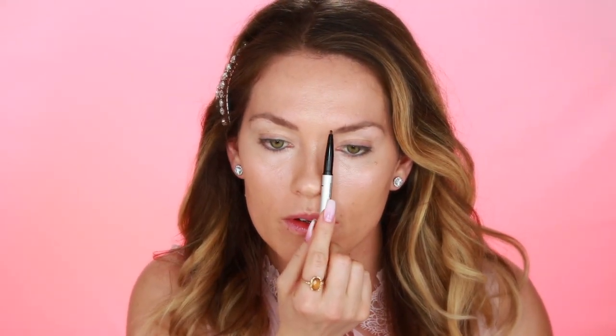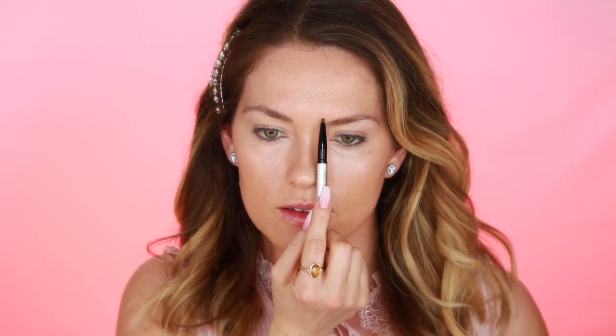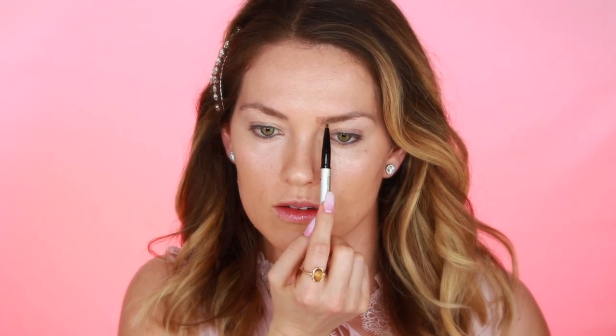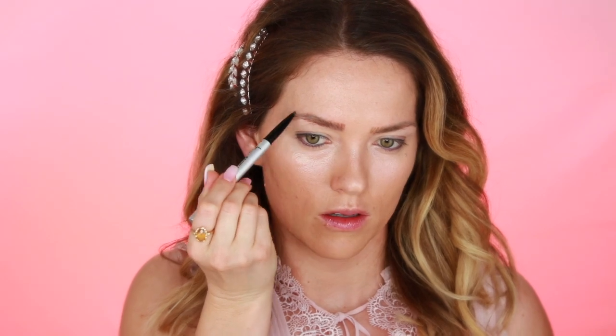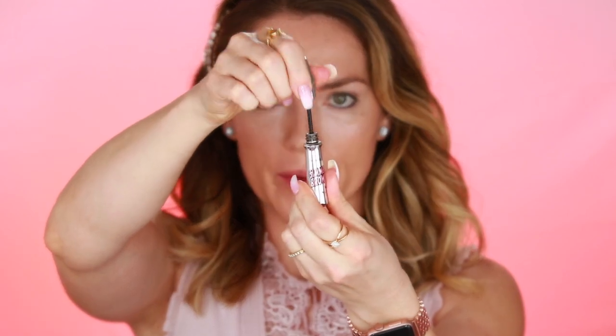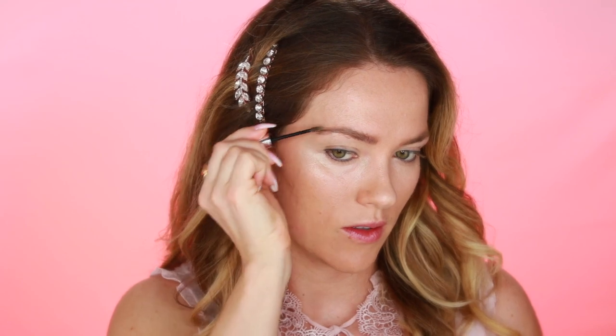For this look, because I want it to be a beautiful youthful look, I'm not going to overfill my brows — I'm just going to fill in the middle. I'm going to set everything in place with the Gimme Brow gel, and I really want to just brush these up in the center and over and down.